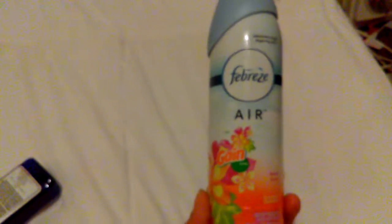This right here is the Febreze Air in Island Fresh scent, and this is 8.8 ounces. This does smell good, and yes I will repurchase. I still got a little bit more in here, and I always have to have this in the house.